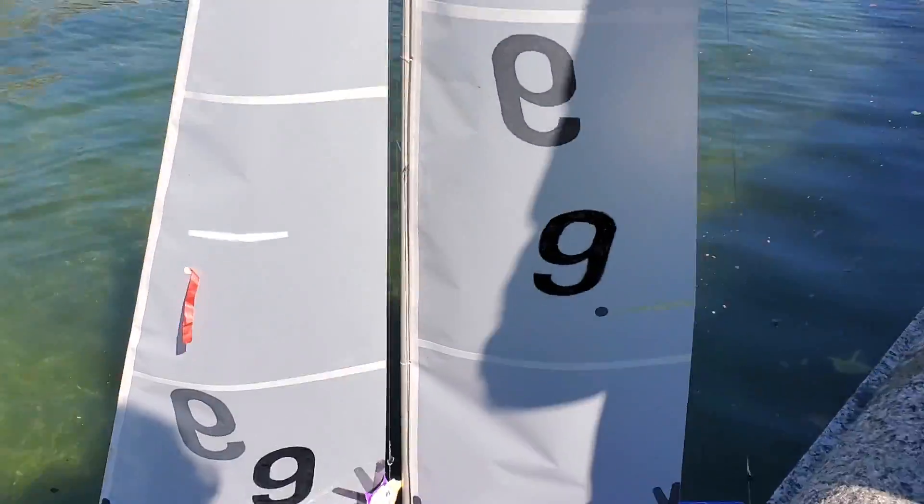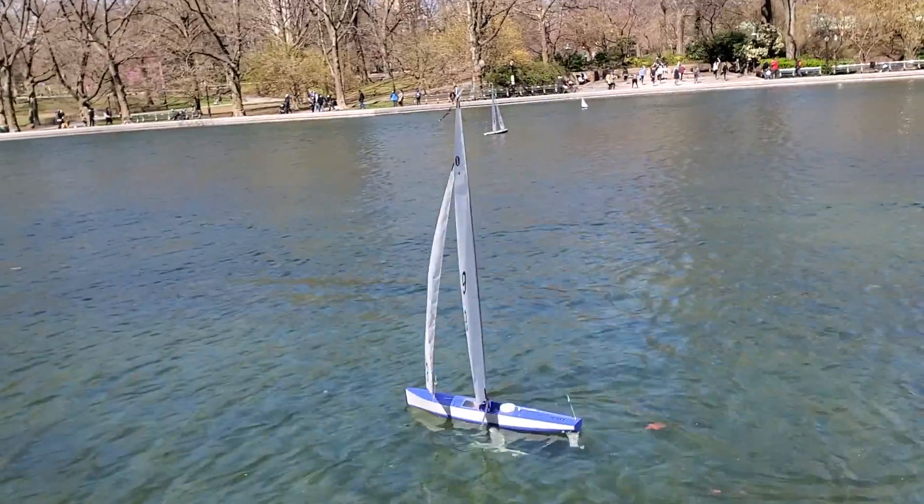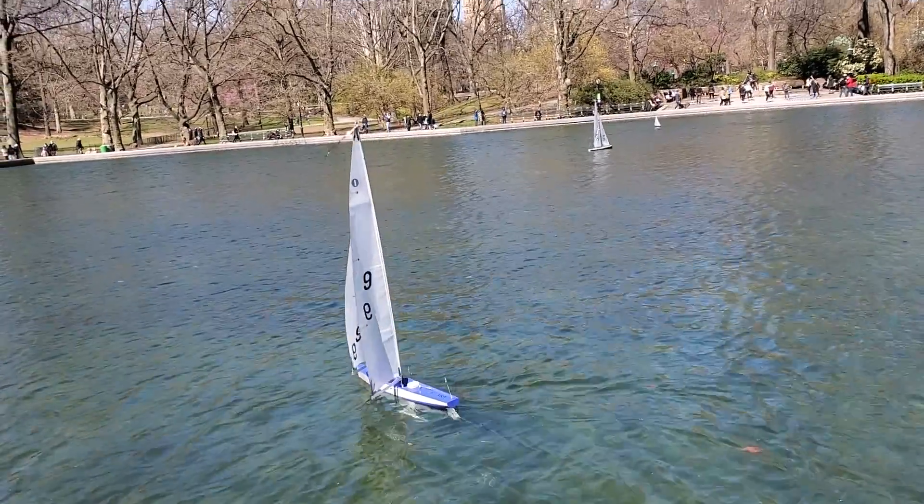A very nice man let me ride on his boat. Look at me go!